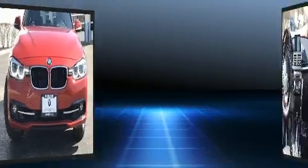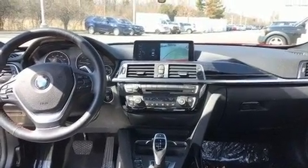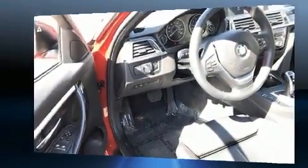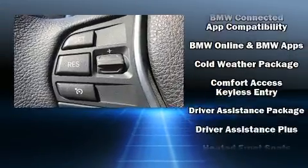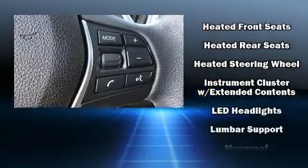BMW also prioritized safety and security with features such as head curtain airbags, front and side impact airbags, brake assist, an emergency communication system, and four-wheel disc brakes with ABS. You'll never lose visibility with rain-sensing wipers, which activate automatically when the drops start to fall.